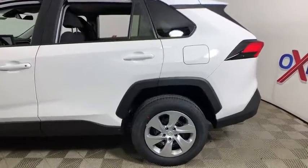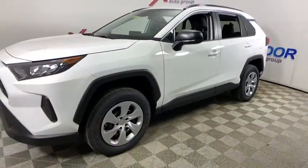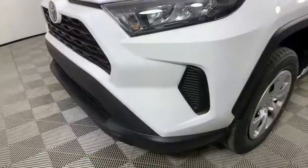Take a ride in the 2020 Toyota RAV4. The RAV4 is one of the most fuel-efficient SUVs in its class. Versatile and efficient, RAV4 mixes the comfort and drivability of a sedan with the benefits of an SUV.